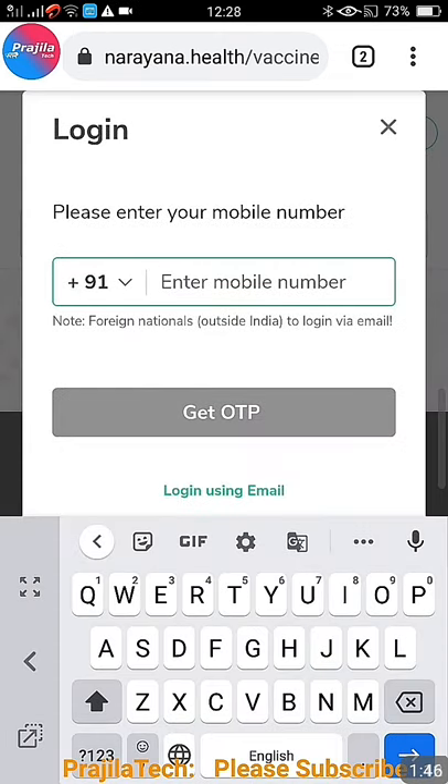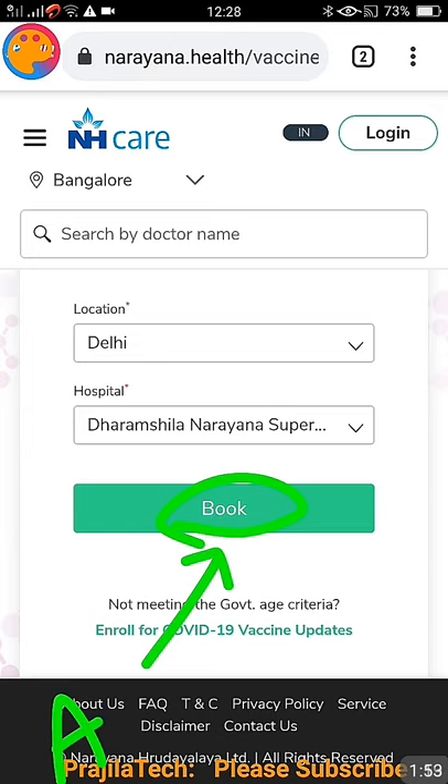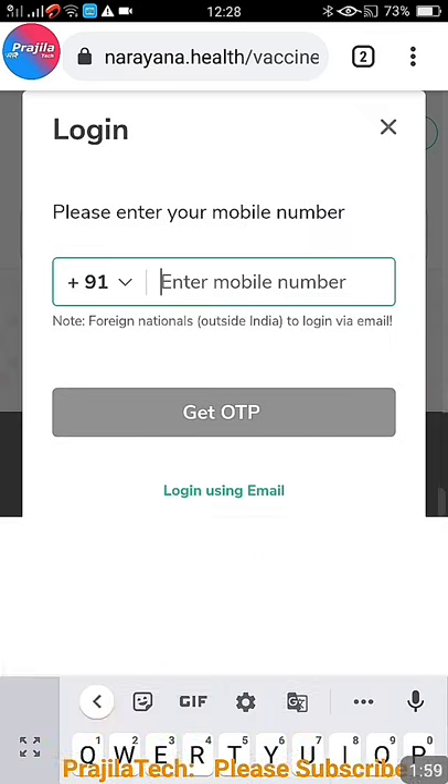You can check it — this may happen if the COVID vaccination slot is not available. Slots are not available daily; check from 9am onwards daily as slots are getting filled fast. Please check on a daily basis. For example, now I select Delhi and below you can see the booking option is enabled and activated.